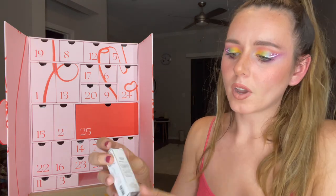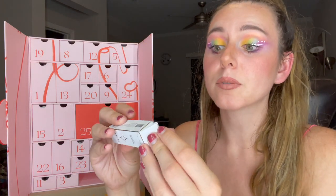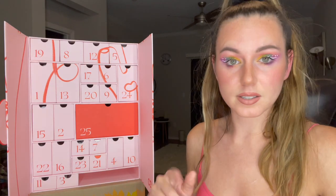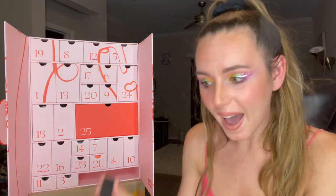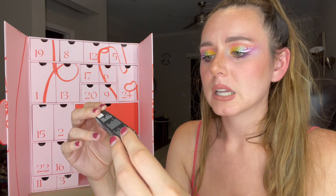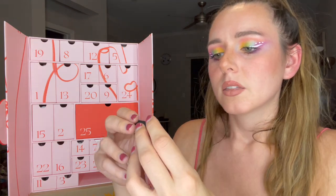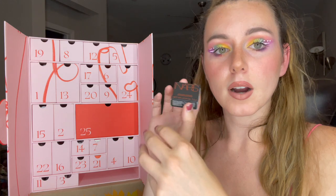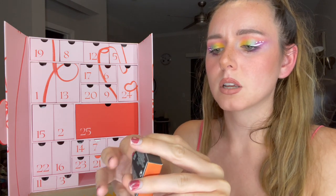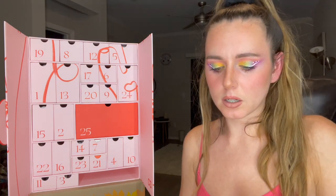Honestly guys, if you're able to get your hands on this advent calendar, this is like the best advent calendar I've unboxed. Next we have the Natasha Denona Micro Blade Liquid Liner — a pro-flow precision eyeliner that I'm assuming has a felt tip, which I absolutely love. And this is the NARS Bronzing Powder — I'm excited to get this because I have a few of the NARS blushes. It looks like a really nice color.